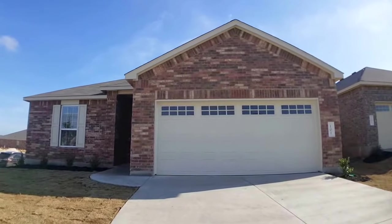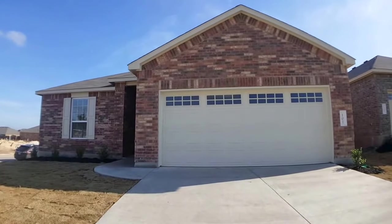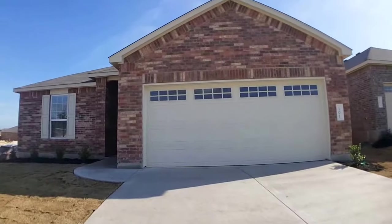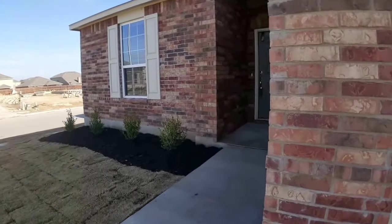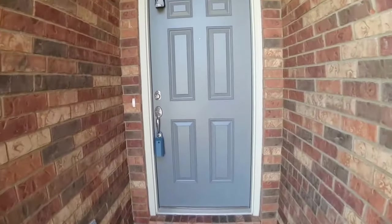Hey there! Today we're at 101 Hope and Cove in Leander, Texas. This is in the Summerlin neighborhood. It's a three-bedroom, two-bath home, brand new, never been lived in. It's all brick exterior. Let me give you a quick view of the porch before I go inside — you can see how pretty the brick is. I'll resume when I am in the front door.